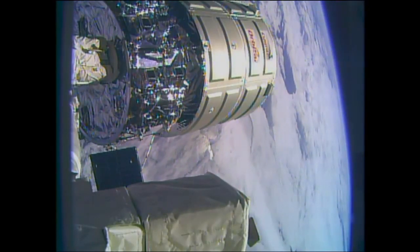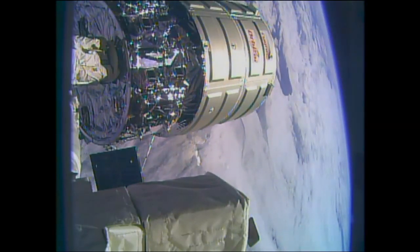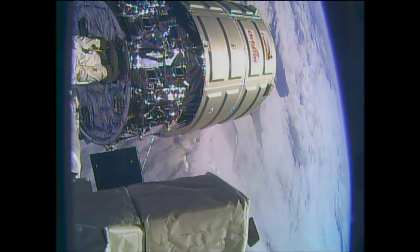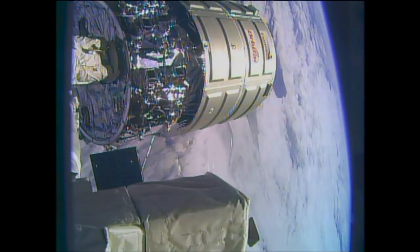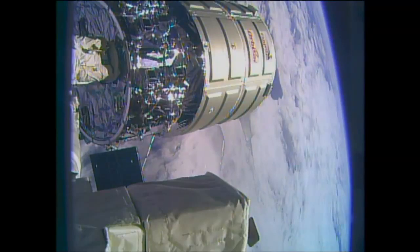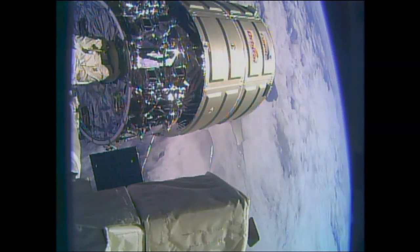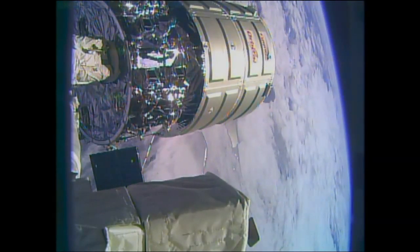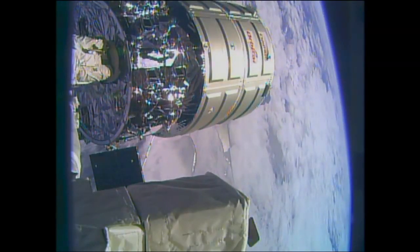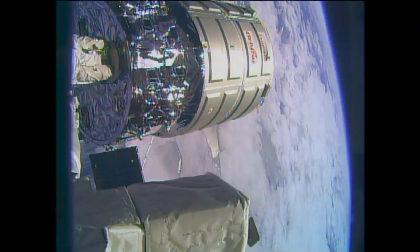Should be seeing that separation very shortly. The snares are now open. First they had to release latches — there are extra latches that give power and data between the Cygnus and the space station. Those were released first and then the snares. So it's officially free and the crew will back the arm away. Official release time coming in at 5:41 a.m. Central Time, while the International Space Station is 260 statute miles over the southern Atlantic Ocean just off the southeastern coast of Argentina and Uruguay.